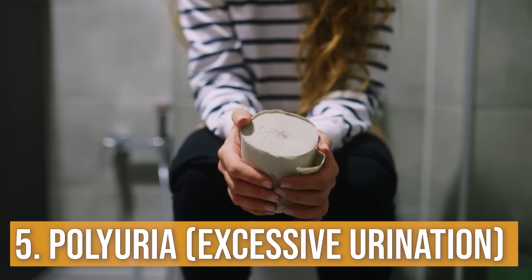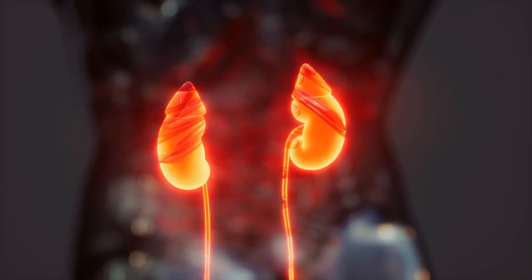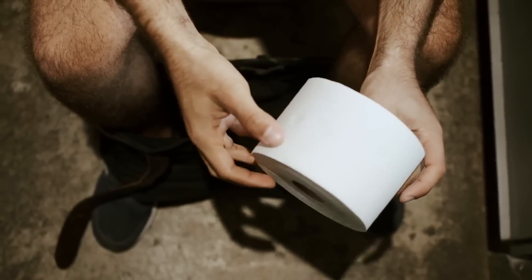Number five is polyuria, where you're peeing too much and have a dysregulated concentration of your urine. Potassium regulates some of the concentration of our urine. If you're not overly hydrating but your pee is really clear, maybe it's affecting the concentration — you're over-urinating. The water you take in is just going right through you, and your body is holding onto minerals as a protective mechanism.